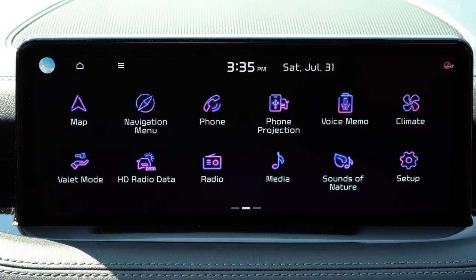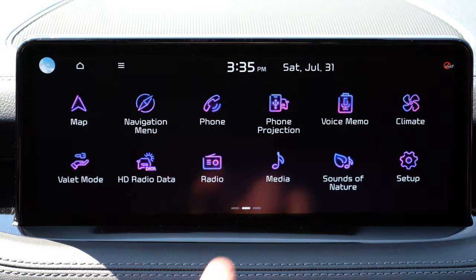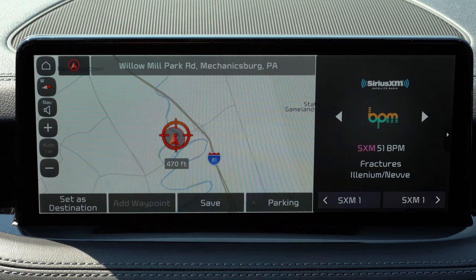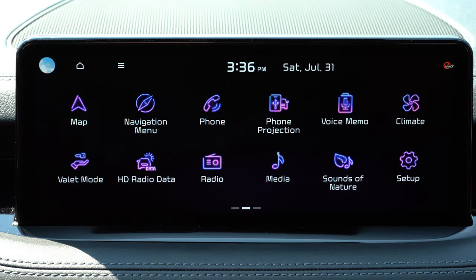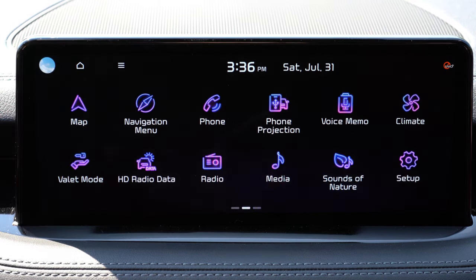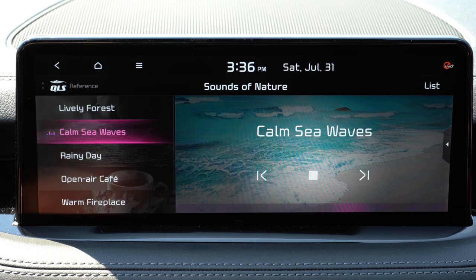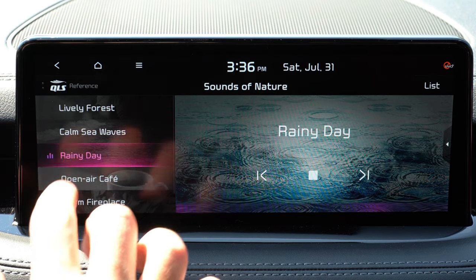The 10.25-inch color touchscreen comes standard, with Bluetooth, audio streaming, Android Auto, Apple CarPlay, and factory navigation. You can check climate control settings on the screen. There's also a voice memo system to record and play back your voice. I love the blue and violet coloration of the apps on the infotainment screen. Of course there's 'Sounds of Nature,' giving you options like Lively Forest, Calm Sea Waves, Rainy Day, Open Air Cafe, Warm Fireplace, and Snowy Village — let me pause and let you listen to that.